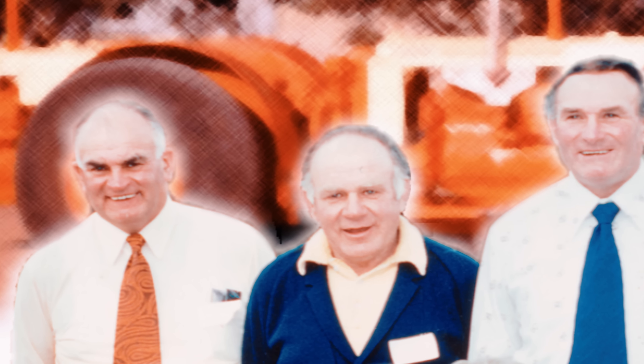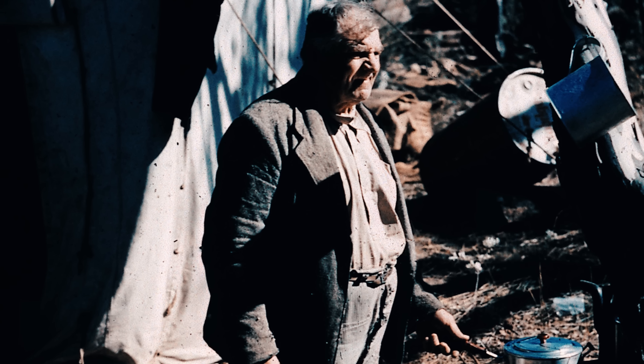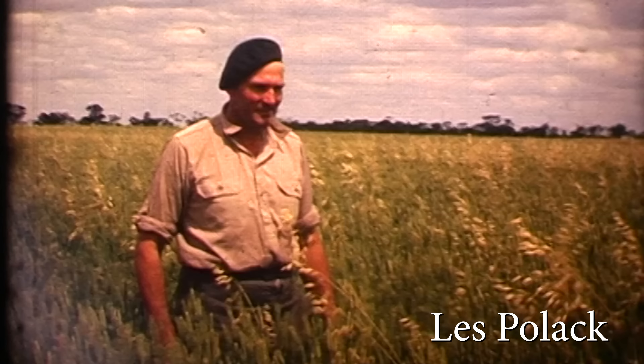This is my dad Les and his two brothers Ivan and Clary. And this is Granddad Bill — he was part of that last generation to drive the big horse teams. Dad's the last one left now. But they were all young once.